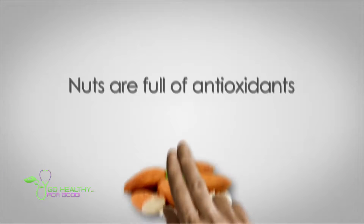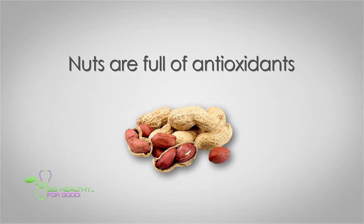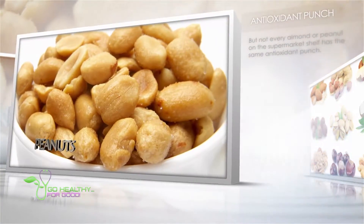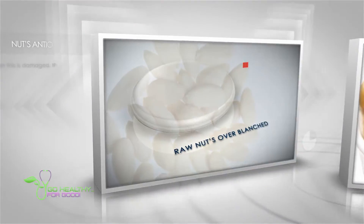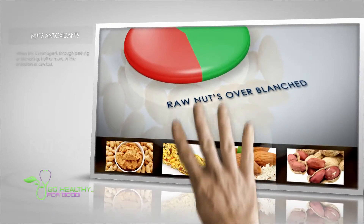Nuts, like almonds and peanuts, are full of healthy antioxidants. But not every almond or peanut on the supermarket shelf has the same antioxidant punch. Most of the nuts' antioxidants are found in their outer soft covering. When this is damaged through peeling or blanching, half or more of the antioxidants are lost.